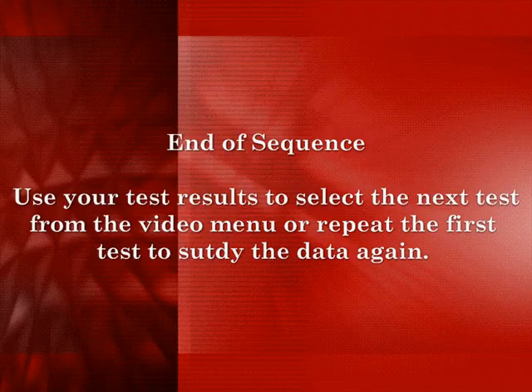This is the end of this test sequence. Make a selection from the video menu based on your test results, or repeat the last test to identify the best test to do next.